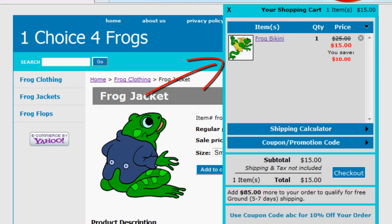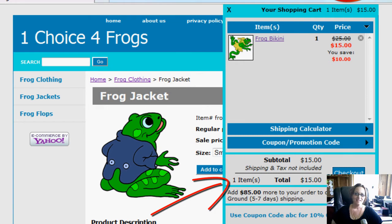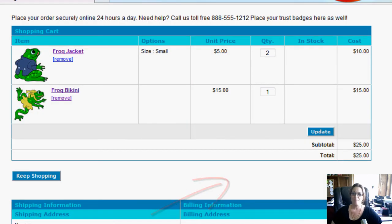One of the things we noticed is that here we have one frog bikini in our cart and our total is $15 and we're going to check out. But once we get to our actual checkout page, we've got two frog jackets and one frog bikini for a total of $25.